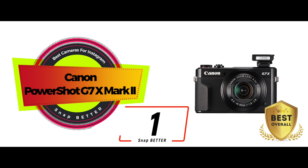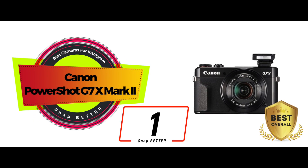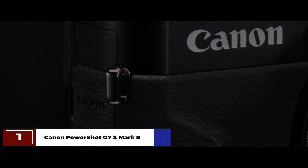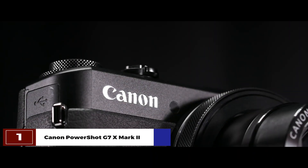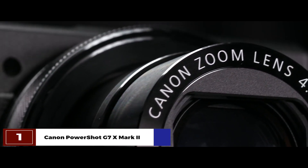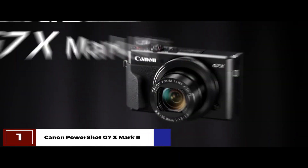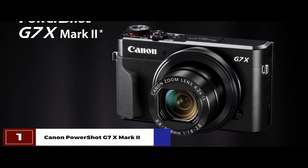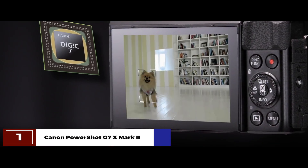Finally, we have the best overall: the Canon PowerShot G7 X Mark II. Its image quality and continuous shooting make it stand out from the rest. It allows you to capture action shots with high-speed continuous shooting speeds of up to 8.0 frames per second. You can choose between three different modes: RAW, JPEG, and RAW plus JPEG.